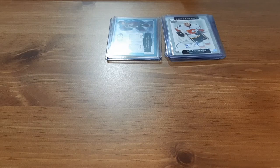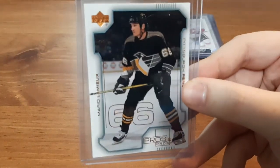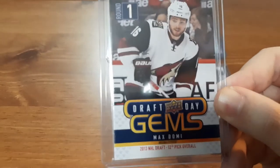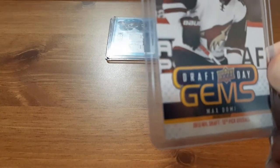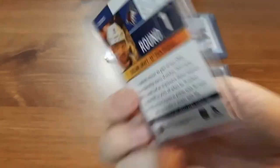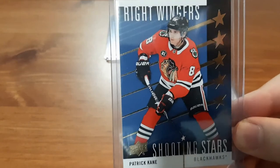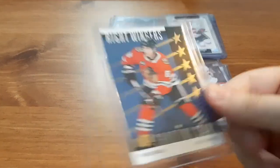Up first for the second pack, we have a Mario Lemieux Pros and Prospects card. I don't have many of his cards but I do like collecting them — I know I have a bobblehead of his somewhere on my shelf. I also have a Draft Day Gems for Max Domi, and as you guys might know, I have a small PC of his, so this is a perfect card. He was the 12th overall pick in the first round in 2013 — a great card to add to my collection. And a Shooting Stars for Patrick Kane, 19-20, which is perfect since I have a small PC of his as well.